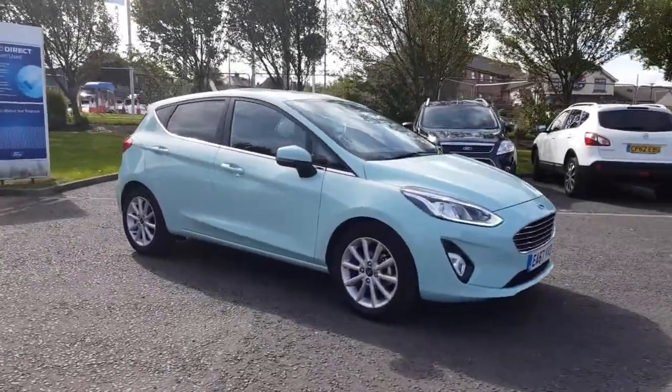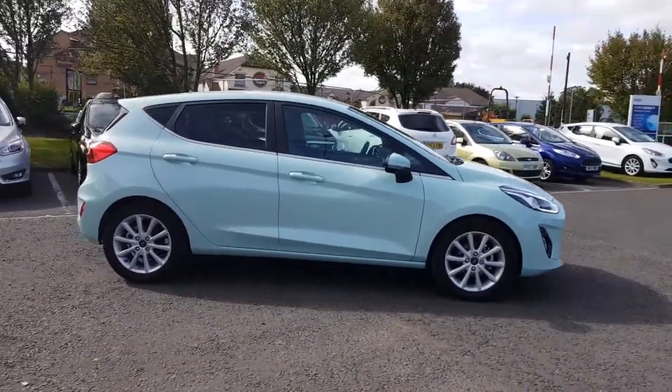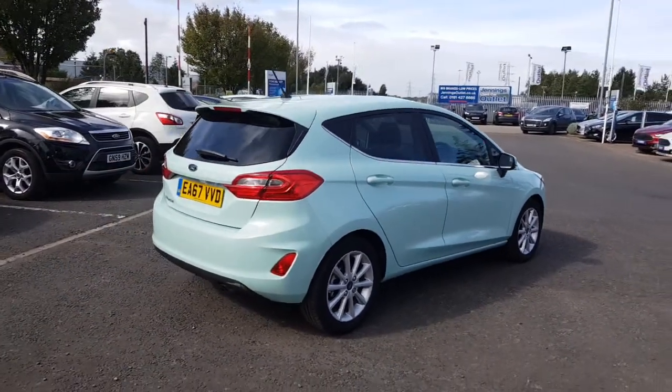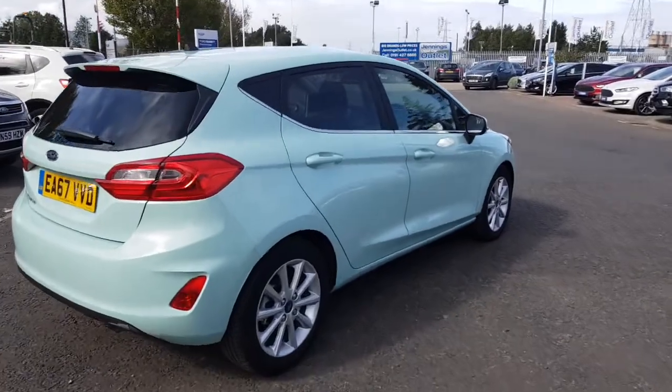Welcome to Jennings Motor Group. My name's Alex and today we're going to take a look at the Ford Fiesta 1.5 TDCI diesel, Titanium specification — a fantastic low mileage example finished in Bohai Bay mint.